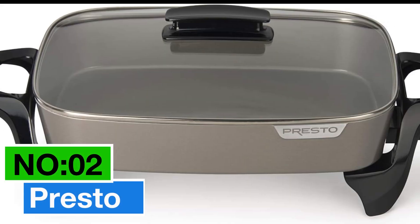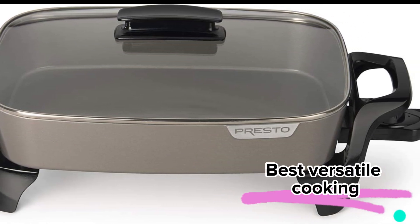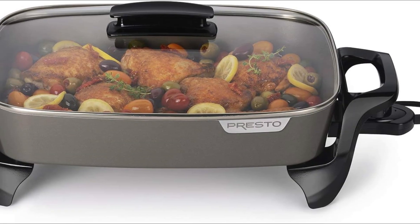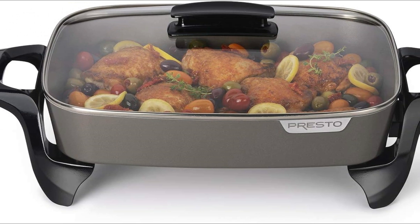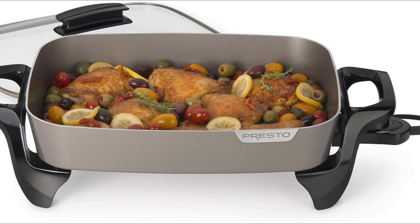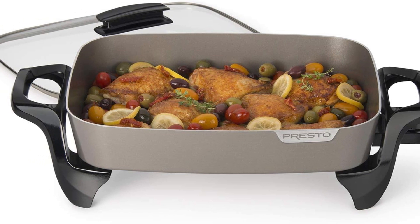Number 2: Presto. This is my top choice for best versatile cooking. It's a roast, fry, grill, stew, bake kind of wonder. The ceramic non-stick surface, inside and out, makes cooking a breeze and cleanup even easier. Check out the jumbo 16-inch pan with high sidewalls, giving you the extra cooking and serving space. No need to fuss with range burners or ovens — this skillet is more efficient and gets the job done.